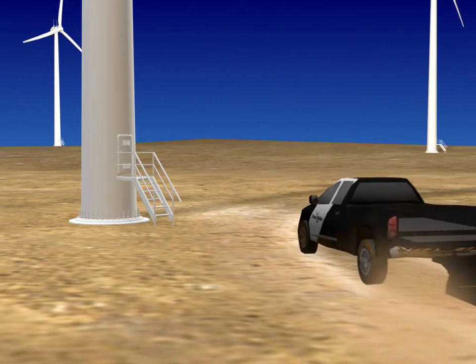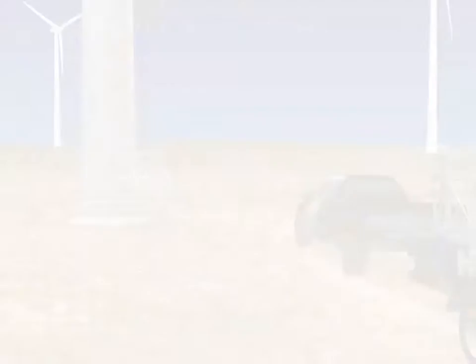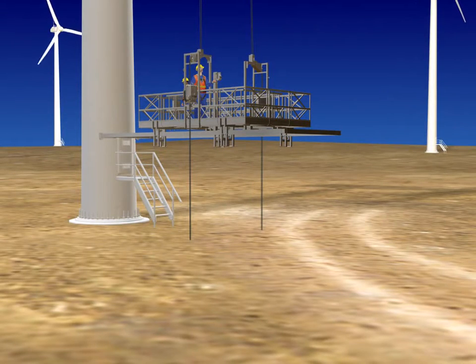We offer wind turbine owners, operators, and service providers modular platform solutions that are simple to install and operate and easy to mobilize.